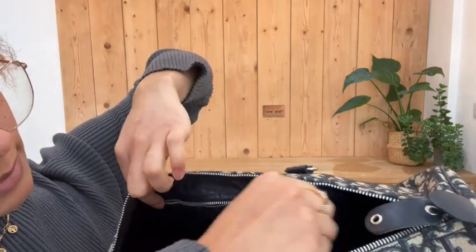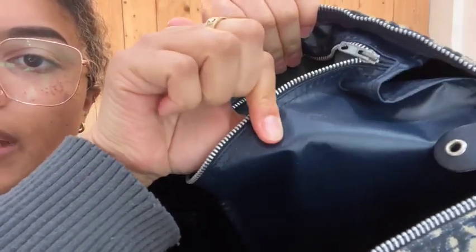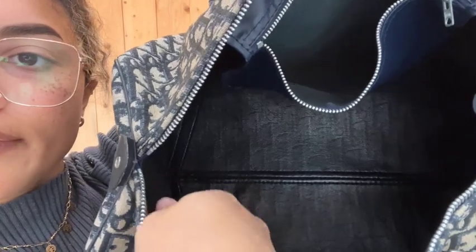We've got one zipped pocket in that lovely navy leather. I'll just undo that so you can see inside — all of these zips still work really nicely. Actually, this pocket is in a kind of coated canvas material and then the rest of the interior is in that lovely leather lining.